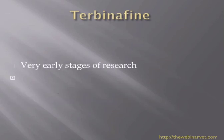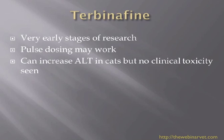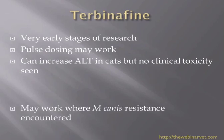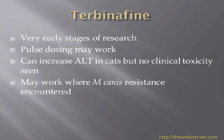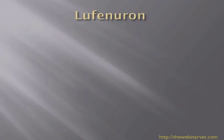Terbinafine was reported at the Florence conference by Dr. Borat from Wisconsin University. These are very early stages of research, but pulse dosing may work. It does seem to have an effect on ALT in cats, though no clinical toxicity has been seen. It may work where M. canis resistance has been encountered, with higher doses of around 20–40 mg/kg once daily seeming to work better. It is a drug to be aware of if itraconazole isn't working and you are also treating the environment and using topical treatments.